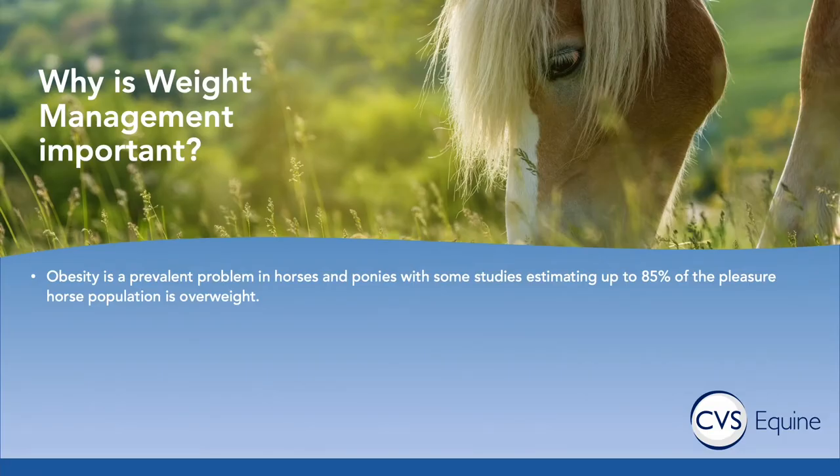So first of all, why is weight management important? Increasingly, obesity is a massive problem in the horses and ponies of the United Kingdom. Donkeys as well suffer massively with obesity, so it's something that we see across all equids. Some studies have estimated that up to 85% of the pleasure horse population is overweight, and I think that's something I would agree with in the horses that I see on a day-to-day basis.